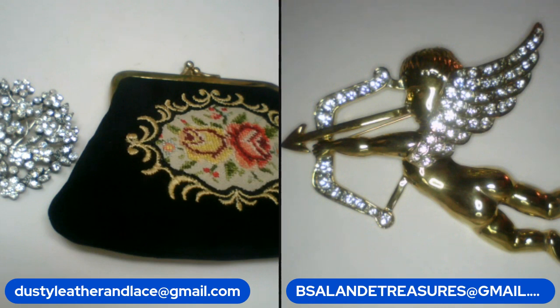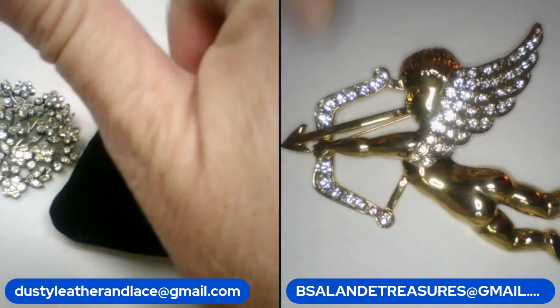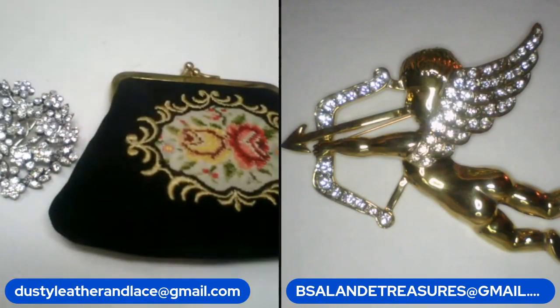Thank you guys for coming and looking at our pretties! Remember, if you like anything, be sure to comment. Even if you don't like anything, we love to hear from you guys. Please give us a thumbs up — and we'll be seeing you guys soon! Bye guys, thanks!